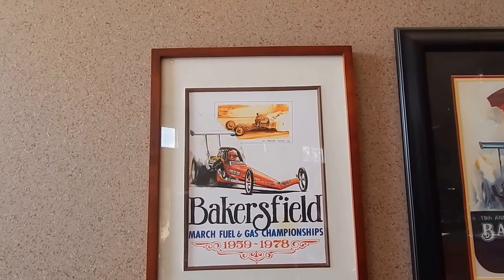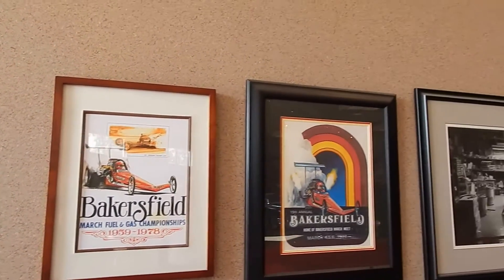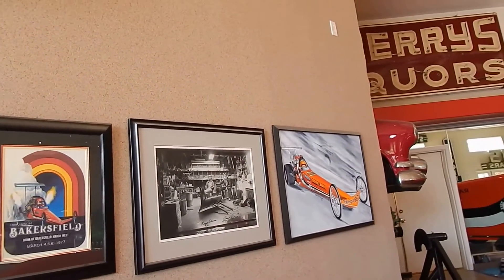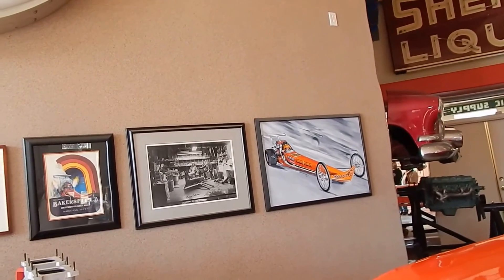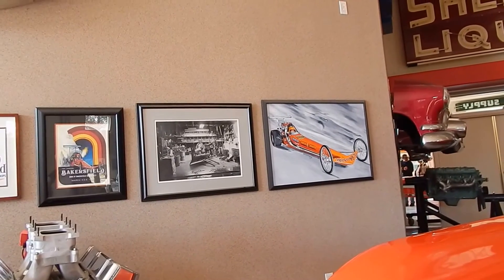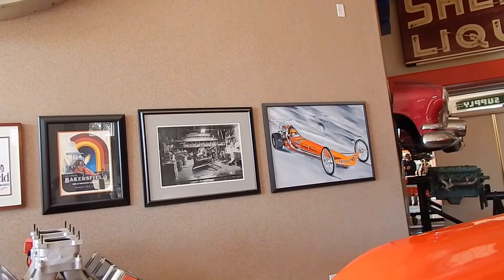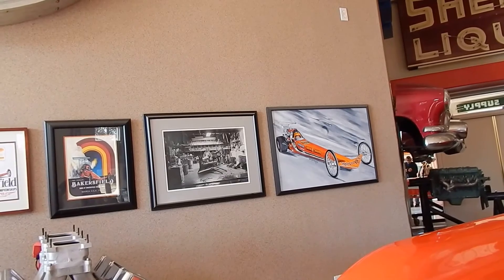The Bakersfield March Fuel Gas Championships, '59 to '78. Tell me the story behind top fuel in that area, in that era — you were talking about Bakersfield being the only place you could run. For some period of time the NHRA banned fuel. Bakersfield March Meet was one of the only places where you could run fuel. And then, of course, they later relented, and top fuel was around everywhere.